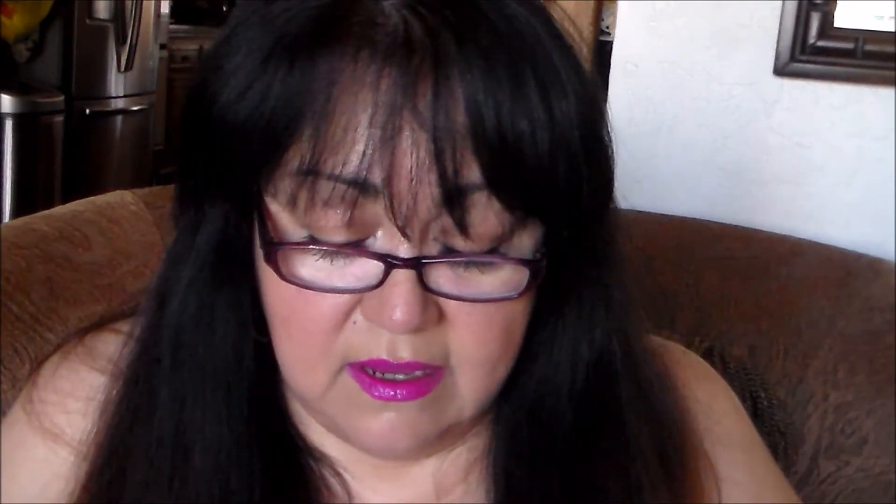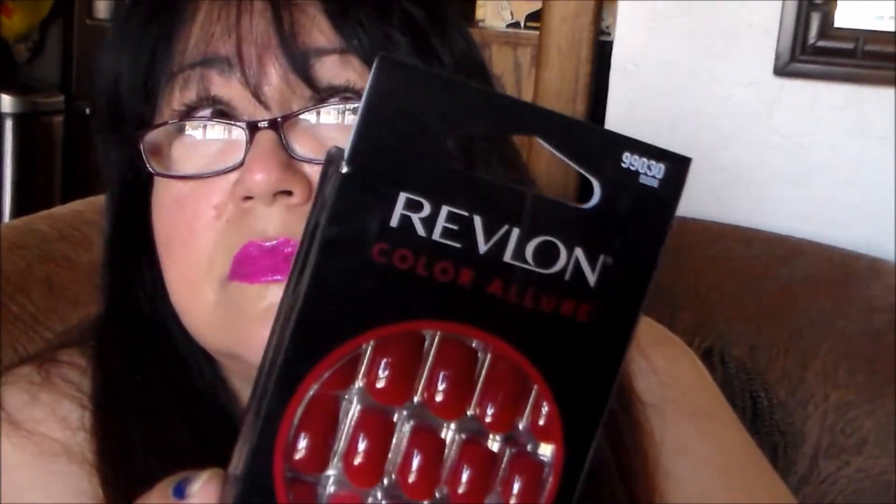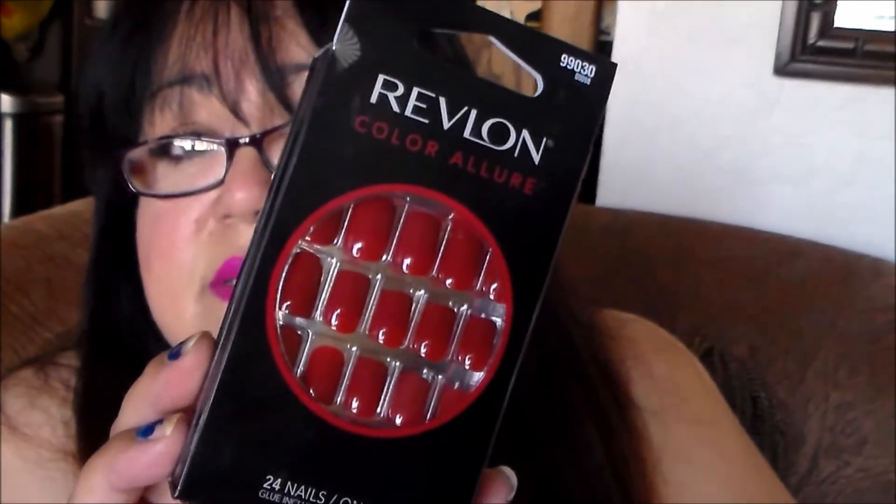This is a Revlon brand press-on nails kit. Regular price is around eight or nine dollars, and I got it for $3.93 to $3.97 — I couldn't pass it up. It was the last one left so I grabbed it. That's my little Rite Aid haul — just a random, fun little beauty haul. The sale was too good to pass up; I wasn't even planning to buy anything.